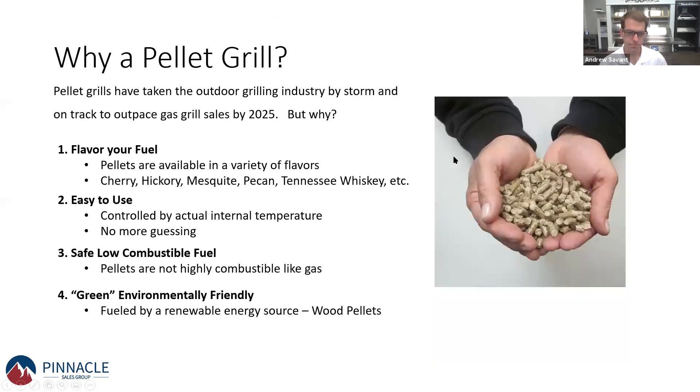Let's jump into the pellet grill. The first question is: why a pellet grill? Over the last couple of years, they've really become extremely popular and have taken the industry by storm. They're on track to even outpace gas grill sales within five years. Why is that? These are the four main reasons why your customer might be thinking about a pellet grill.